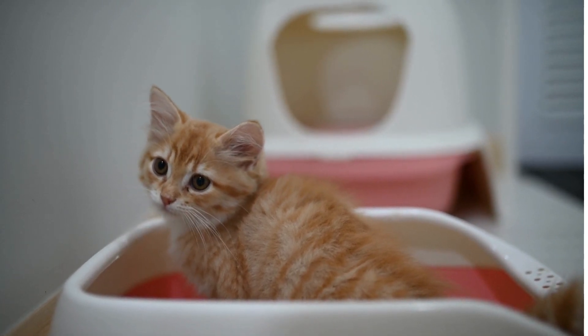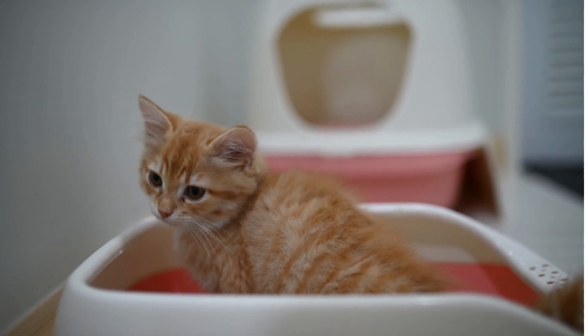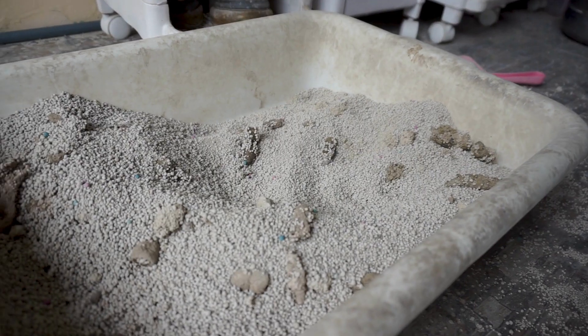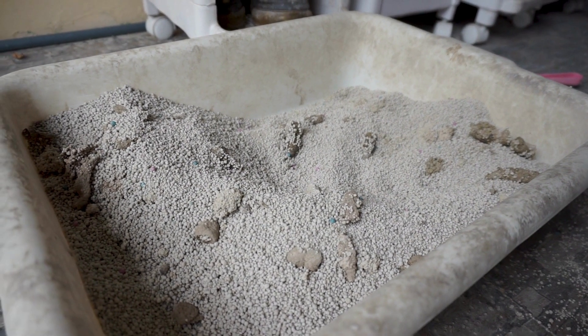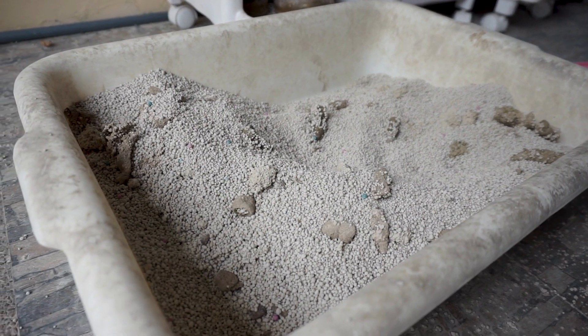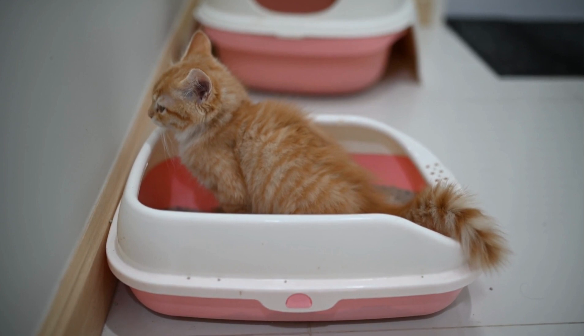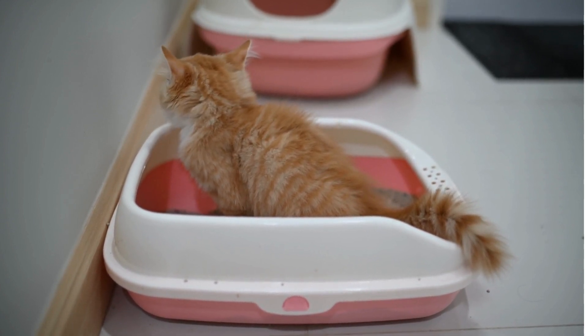How does a kitten remember to go in the litter box? A kitten's instinct is to relieve itself in sand or soil. When they are first brought into a home, they will often go to the bathroom in their new surroundings because they are not yet familiar with where the litter box is.